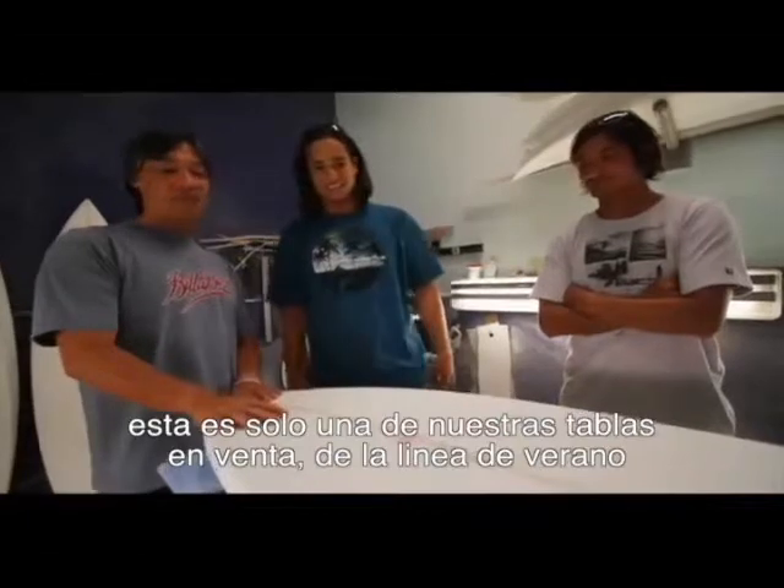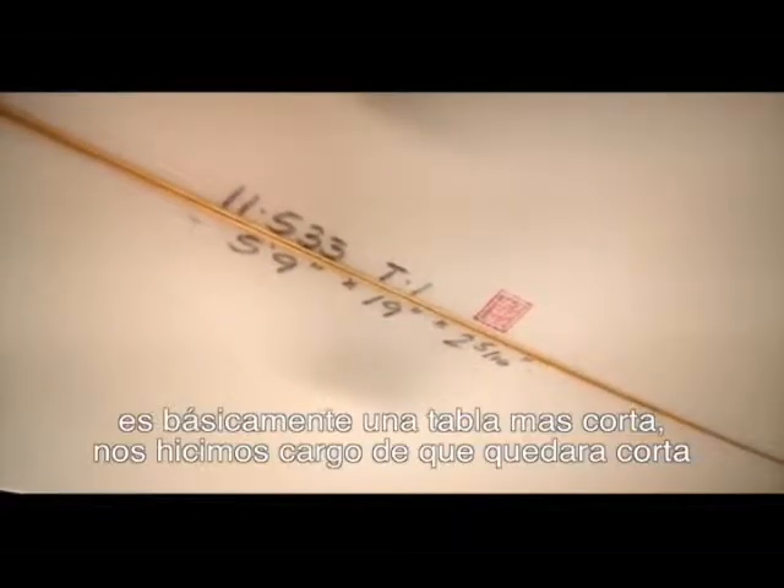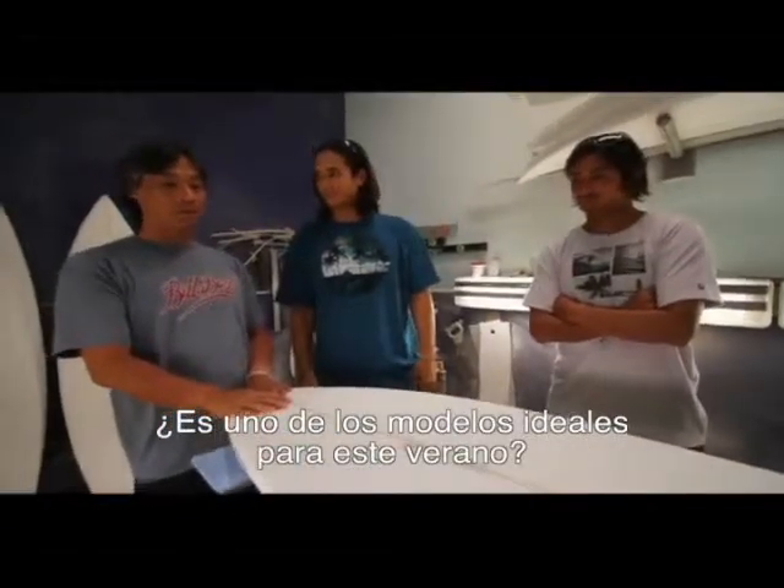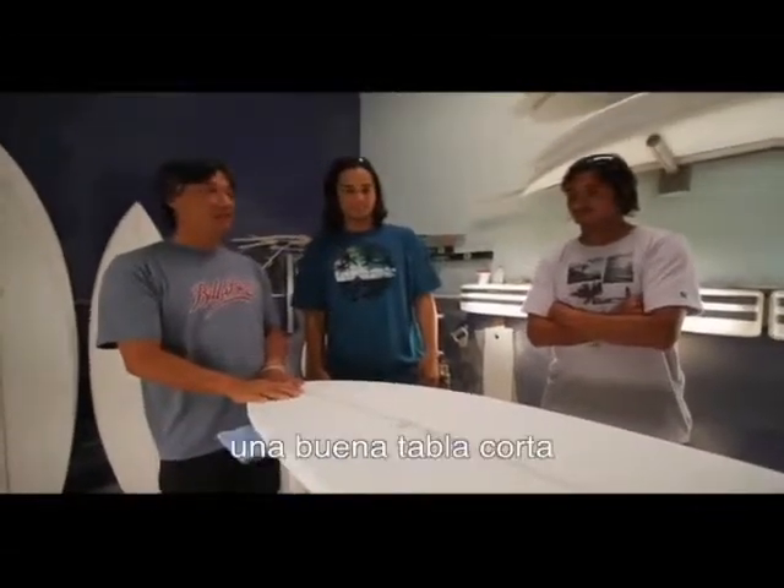This is just a stock board — one of our summer models. It's called the T1 model. It's basically a shorter board, written a couple inches shorter, a little wider, a little lower rocker, pretty much fuller outline. It's one of the ideal models for this coming summer season. Good soft short board.